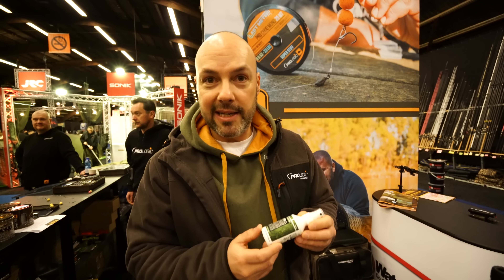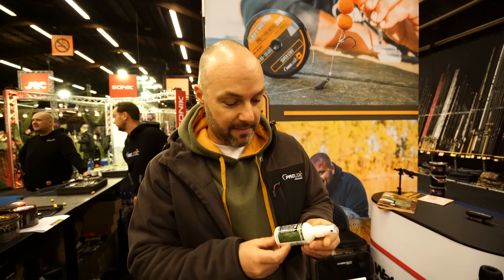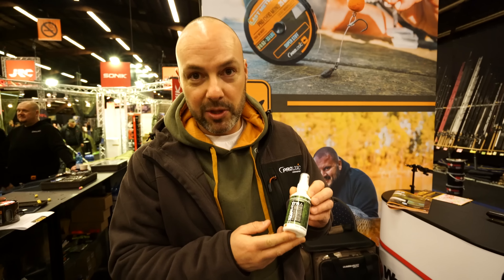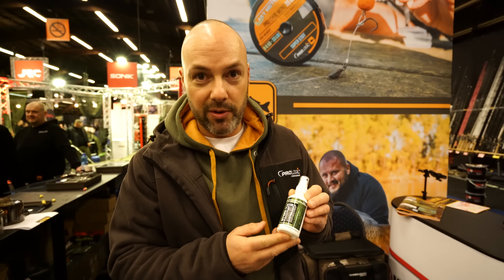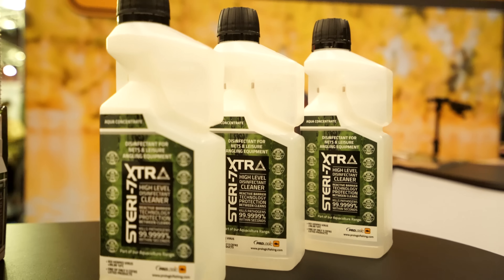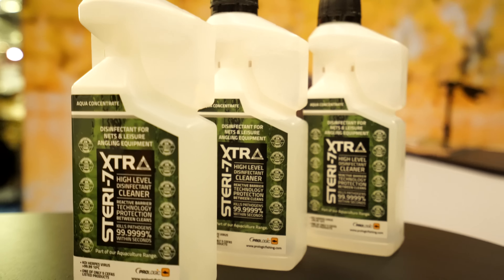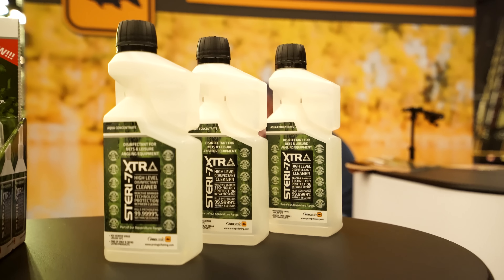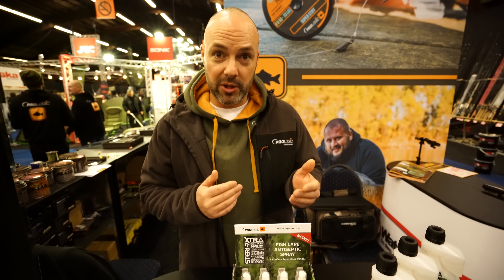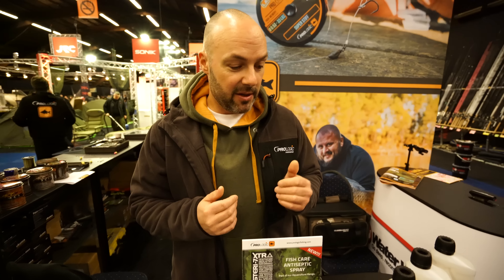It's now been formulated into a fish care product. Prologic Steri 7 Extra is available in three different formats: here in a 100ml spray for directly treating wounds on the fish, also in a hand wipe format, and also as a neck dip disinfectant. The latter is very important because viruses and bacteria can be transferred from fishery to fishery in your nets, slings, and mats.